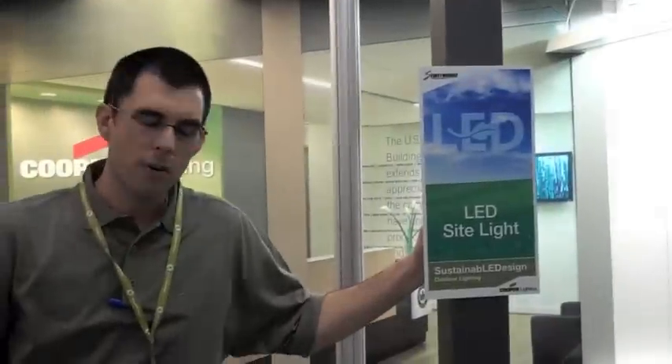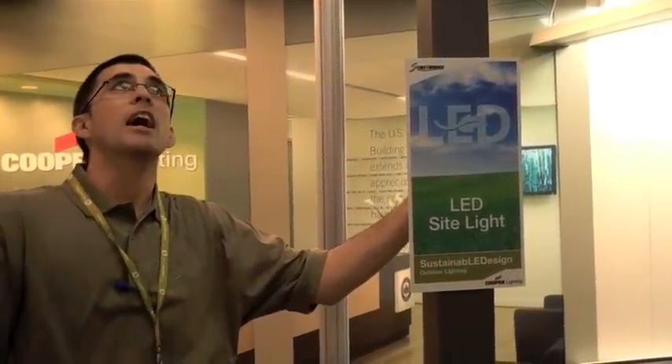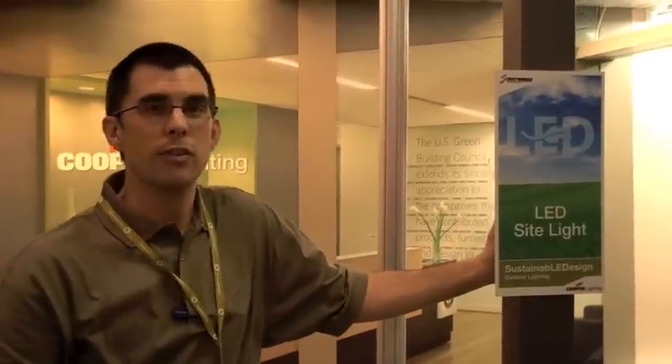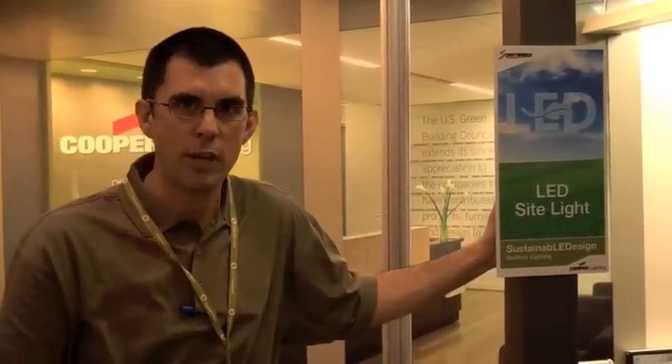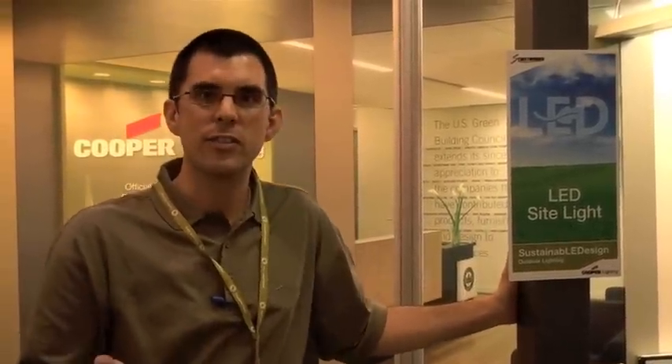This is Cooper Lighting's new Ventus LED Sightlight. This product will be available in January of this year. It uses a light bar technology, and this unit is equivalent to about a 400-watt metal halide light. LED offers very long lamp life — literally a lifetime of lamp life. The nice thing is it's instant-on, instant-off, and it can also be configured as a dimmable product.